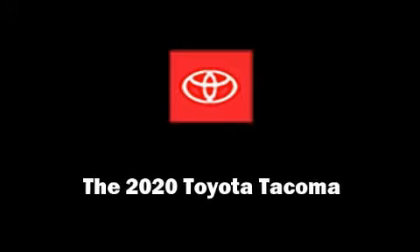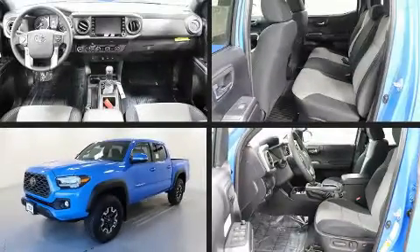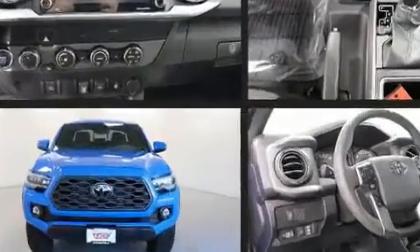Treat yourself to a test drive in the 2020 Toyota Tacoma. This four-door, five-passenger truck offers the latest in technological innovation and style.